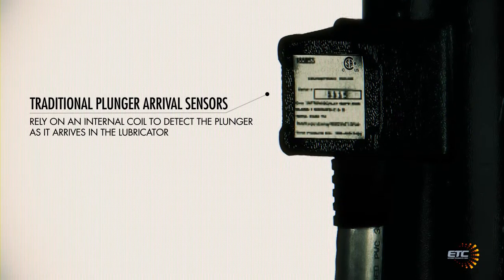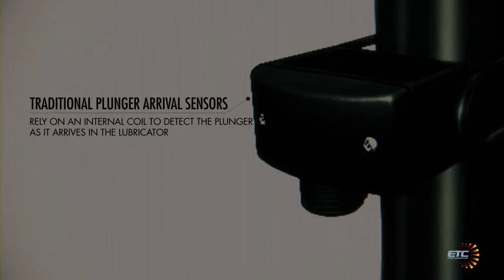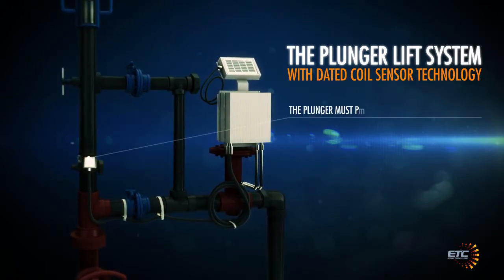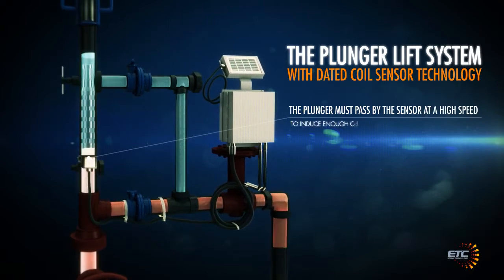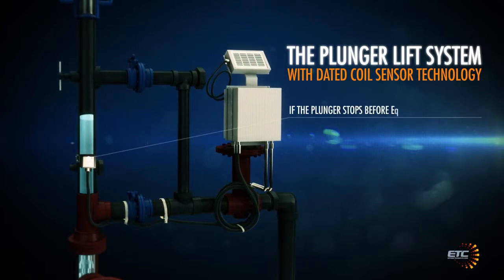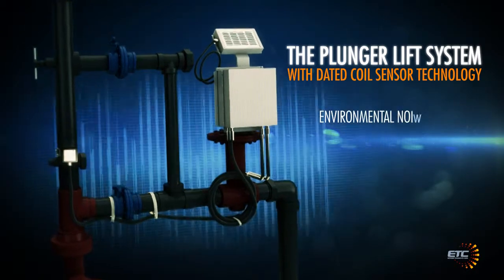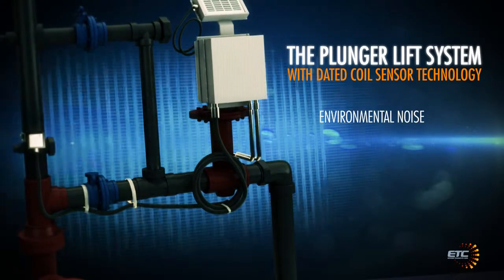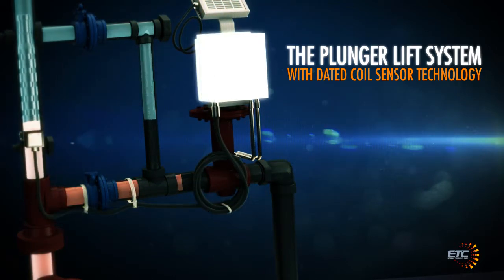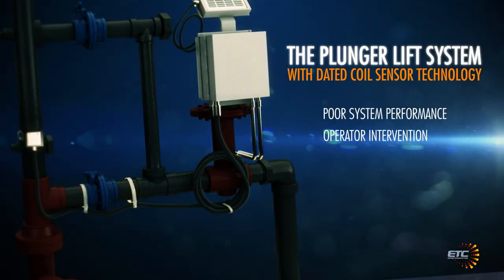Traditional plunger arrival sensors rely on an internal coil to detect the plunger as it arrives in the lubricator. This dated technology has many disadvantages. The plunger must pass by the sensor at a high speed to induce enough current in the coil to close an internal switch. If the plunger stops before entering the lubricator or arrives too slowly, missed arrivals occur. Environmental noise caused by other devices, equipment and even temperature fluctuations can cause false detections. These incidents throw off optimization routines, leading to poor system performance, operator intervention and lost production.